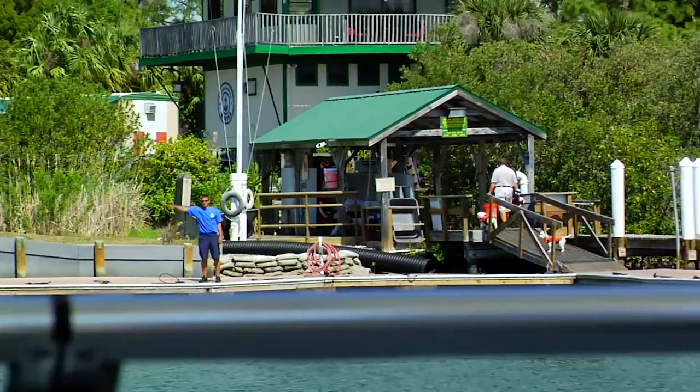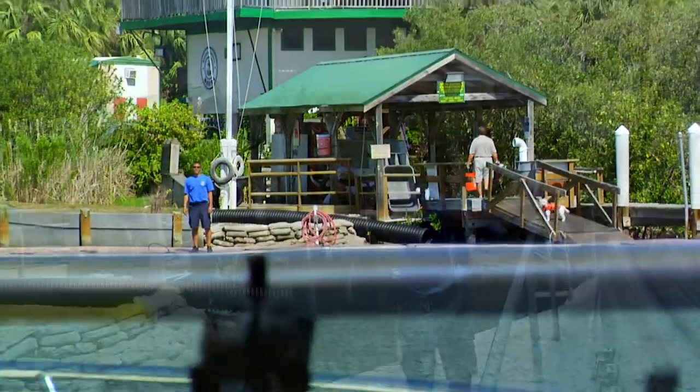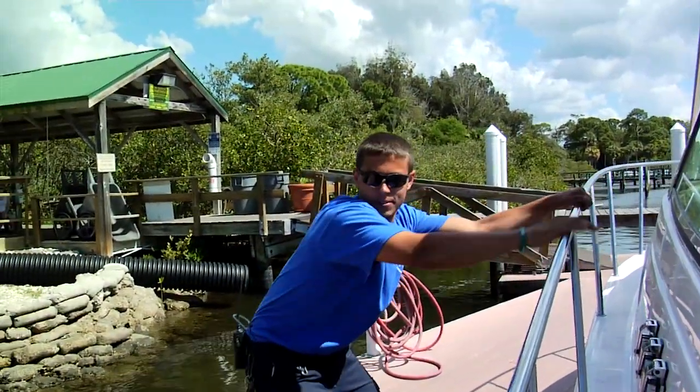When you return from your day on the water, our staff will assist you with docking and tying up your boat and help you unload your belongings.